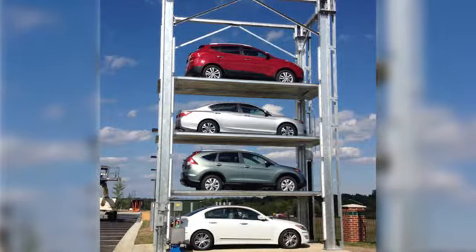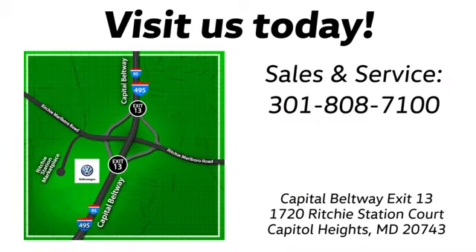Visit Pohenka Volkswagen today. Find us by the car tower. Conveniently located on the Capitol Beltway at exit 13. 1720 Ritchie Station Court in Capitol Heights, Maryland.